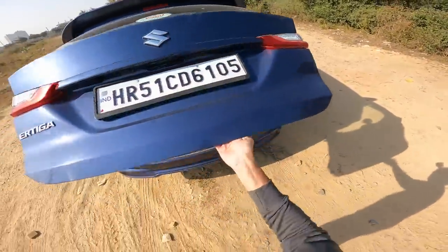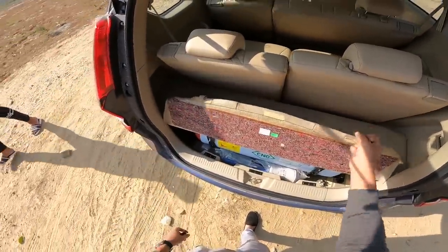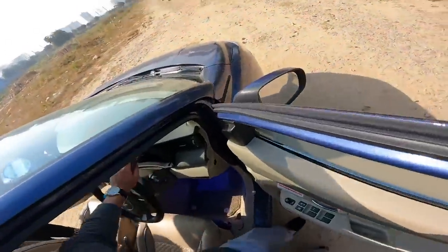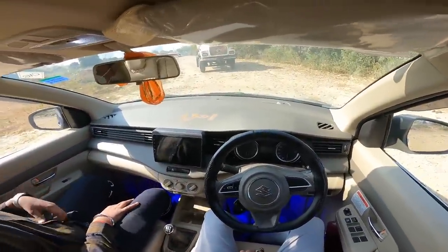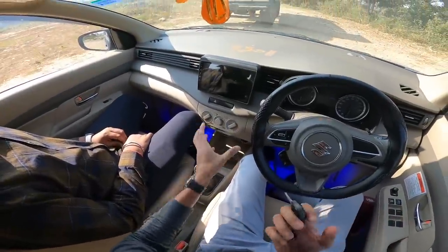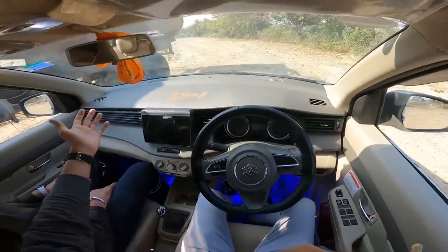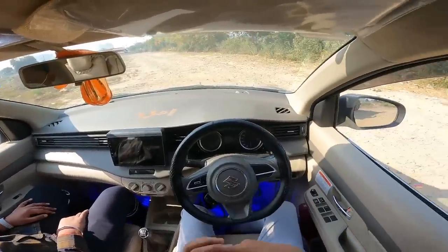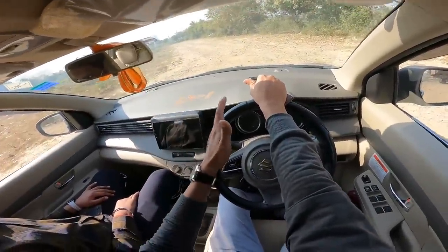This car has a factory fitted CNG cylinder. Let's talk about the interior. This car has an aftermarket touchscreen. The interior is a little simplistic but it is spacious. If anyone is confused between Brezza and Ertiga, the Ertiga is more spacious. The dashboard is very long and visibility over the bonnet is clearly visible, which is not the case in Brezza.